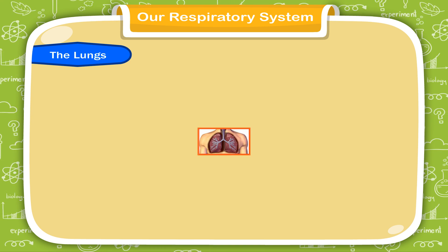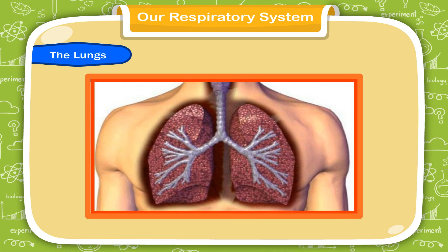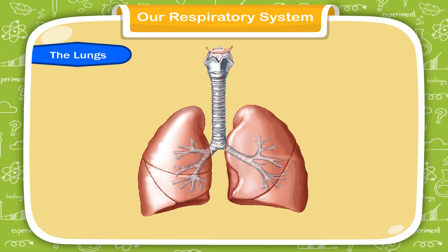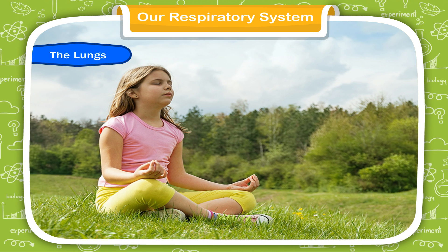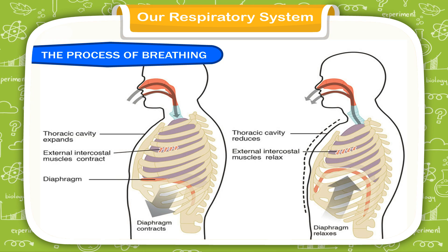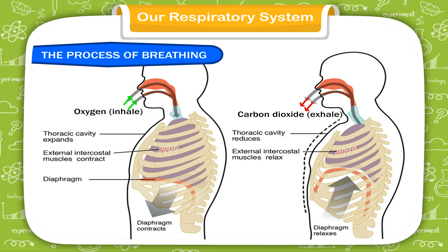The lungs: our body has two lungs. They are like soft, moist sponges, which are extremely delicate. They help in the process of breathing. The air we breathe in fills the lungs. The oxygen from the air mixes with the blood and carbon dioxide is given out. The lungs send the absorbed oxygen to different parts of the body through blood. The process of taking in oxygen (inhale) and giving out carbon dioxide (exhale) is called breathing.